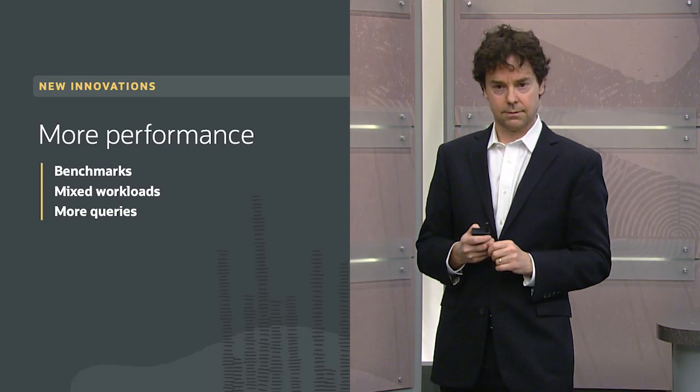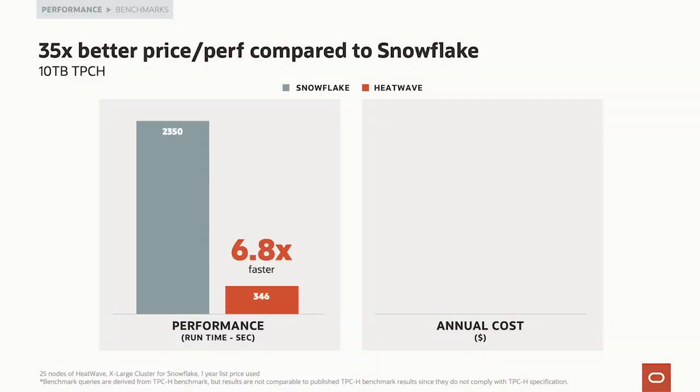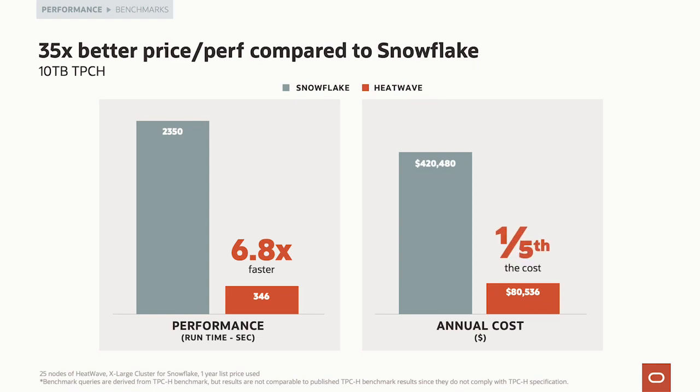We're now comparing ourselves to Snowflake — and we are much better: 35 times better price performance. If 13x over Redshift seemed big, we are 35 times better than Snowflake in price performance. The cost comparison uses list prices, since Snowflake doesn't publish a discount schedule. And I guarantee there is no discount they'll be willing to offer to make up for a 35 times price performance gap.